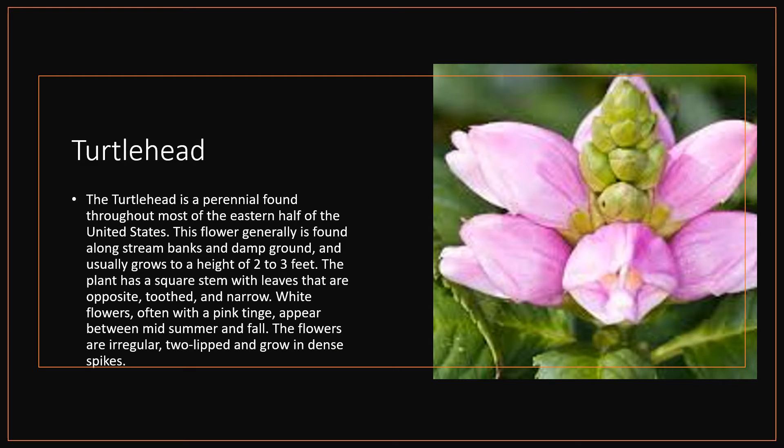Turtle Head. The turtle head is a perennial found throughout most of the eastern half of the United States. This flower is generally found along stream banks and damp ground and usually grows to a height of two to three feet. The plant has a square stem with leaves that are opposite, toothed, and narrow. White flowers, often with a pink tinge, appear between mid-summer and fall. The flowers are irregular, two-lipped, and grow in dense spikes.